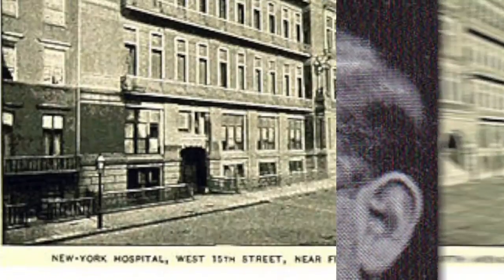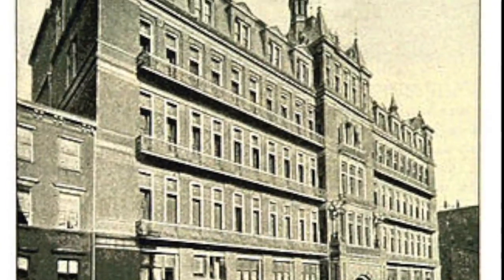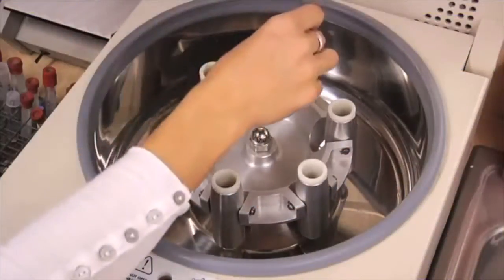In 1938, Drew trained at the Presbyterian Hospital in New York City. Here, he worked with John Scudder and continued to explore blood-related matters. At the Presbyterian Hospital, he developed a new method for preserving blood plasma, also known as blood without cells.